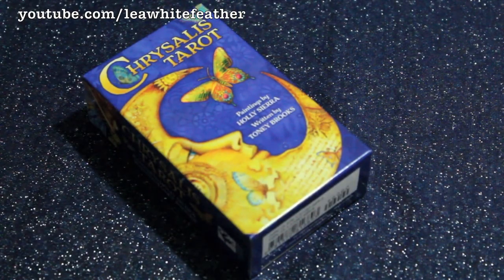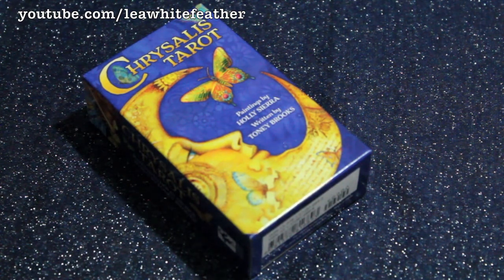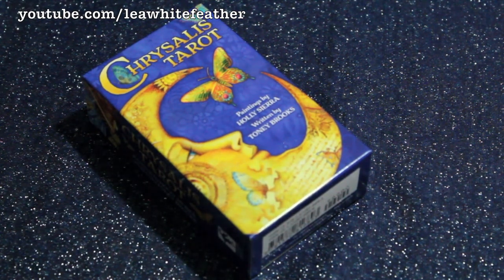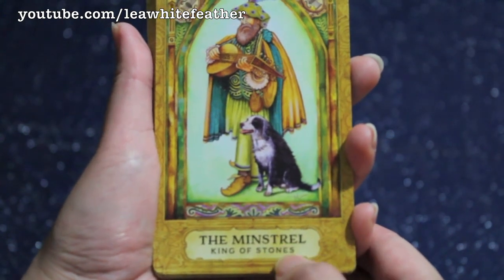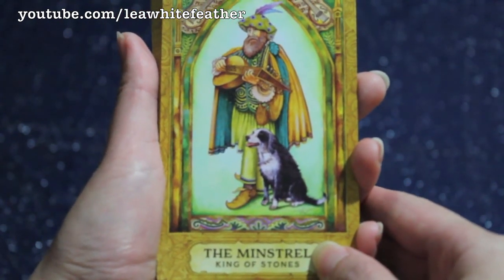Last but not least in this video are the court cards. In this deck they're all members of a troop, and if you as a tarot reader have ever struggled with these personalities, you may have the completely opposite experience with the Chrysalis Tarot court cards. They each have a keyword underneath the picture, and these are very different from what you may have gotten used to in the traditional tarot. But the point is these words can easily trigger your intuition and help you work with these cards without you having to memorize a book meaning. You can see that the traditional name is right there, and then above it is the description of the personality.